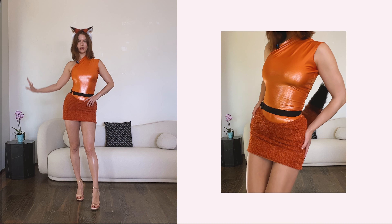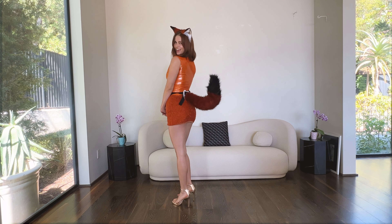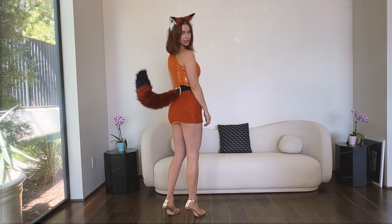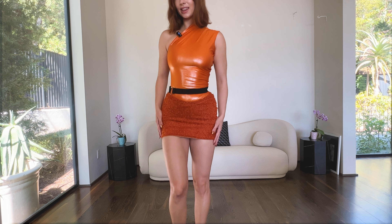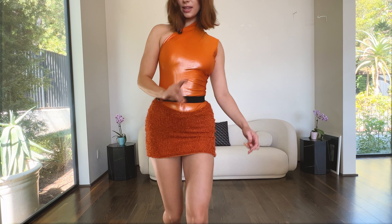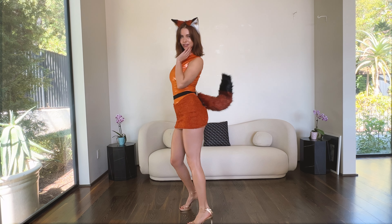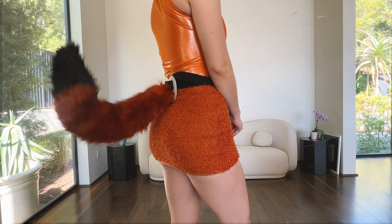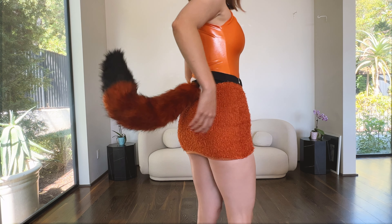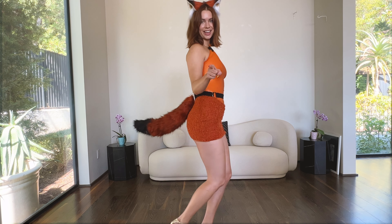Okay, this is the first outfit. Can you guess what it is? I am a fox — Mrs. Fox, some may call me. I'm wearing this beautiful set from Kuko, I think is how it's pronounced. And I got this tail and these matching ears from a little Etsy shop. This tail is really cool because I can bend it and shape it and it stays, which is so crazy. And these ears are super realistic.